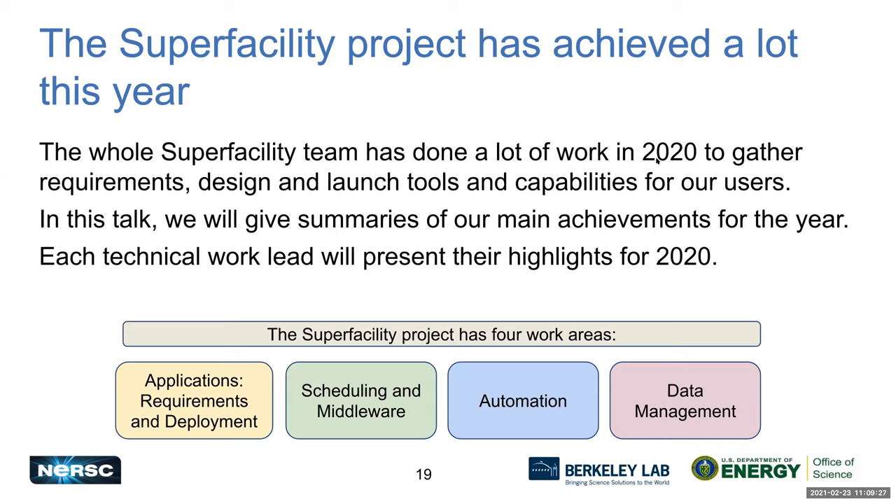We've now been running for two years, and this last year has been very impressive. The Super Facility Project has achieved a lot under difficult circumstances — a lot of work to gather requirements, and designing and launching new tools and capabilities for our users. Today we want to show off this work and give updates on where we are with many of these tools and technologies.